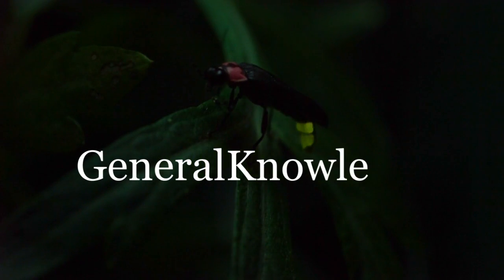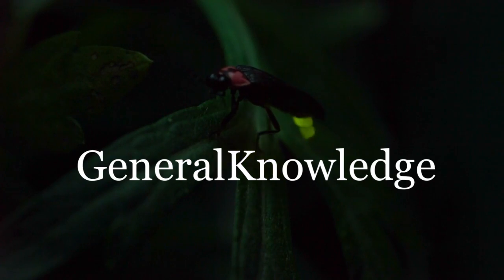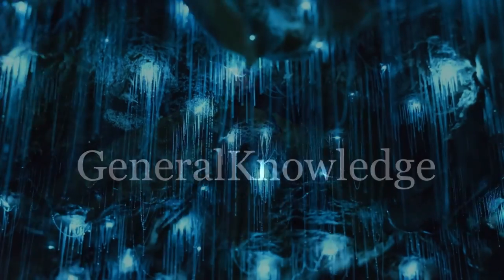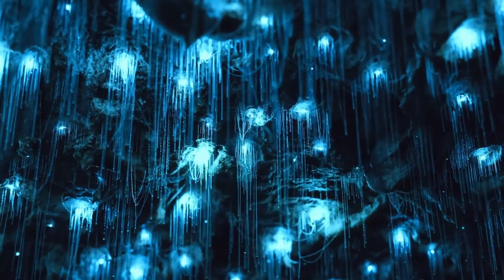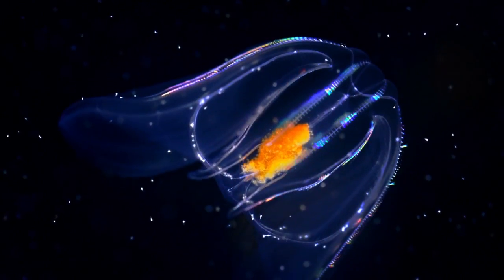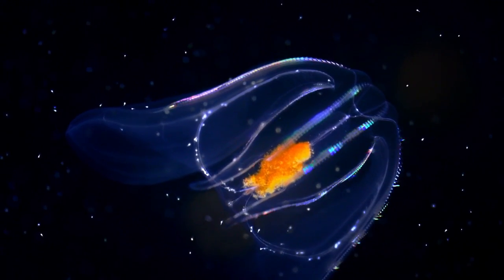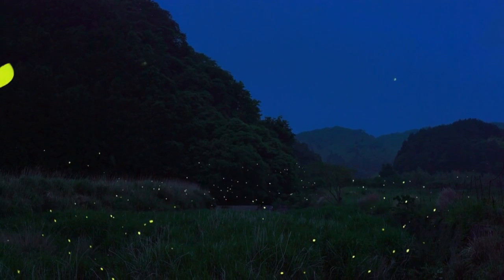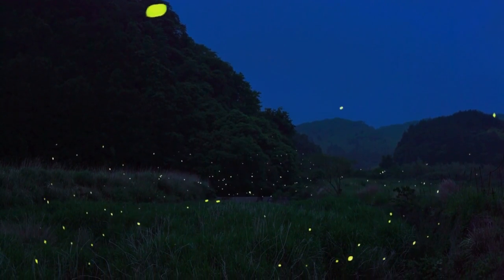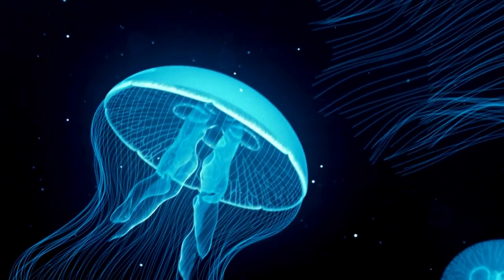Hello and welcome to our channel General Knowledge. Today we will be discussing The Fascinating World of Bioluminescent Creatures. Bioluminescence is a fascinating and mysterious aspect of the natural world, with many creatures producing light as a by-product of their biological processes. This phenomenon is found in a variety of organisms, from fireflies and jellyfish to fungi and bacteria.